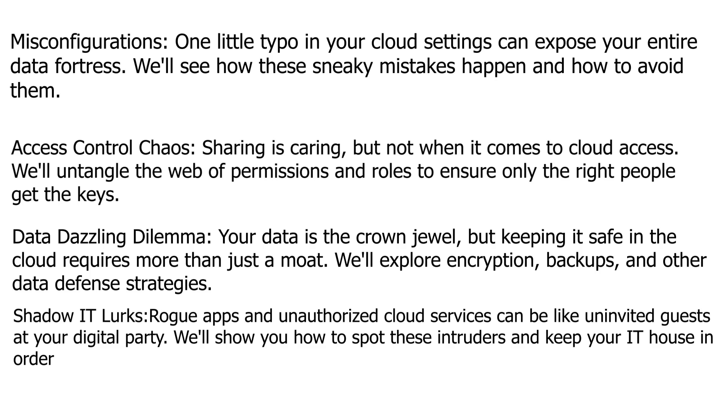Shadow IT lurks — rogue apps and unauthorized cloud services can be like uninvited guests at your digital party. We'll show you how to spot these intruders and keep your IT house in order.